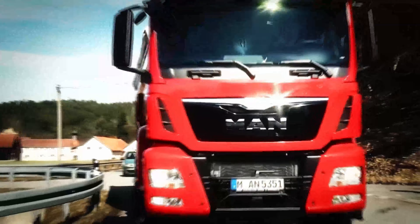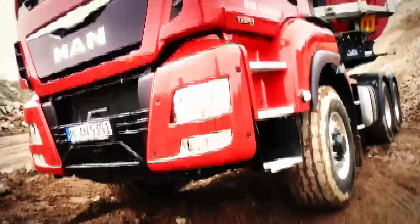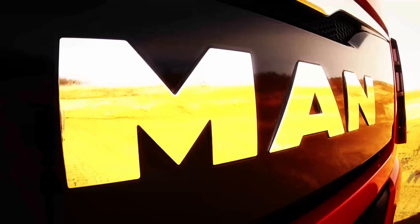MAN is also the first choice with HydroDrive, designed to be consistently efficient.